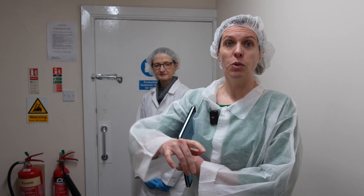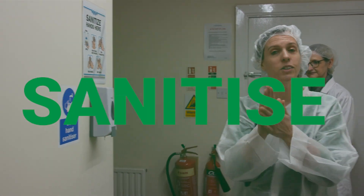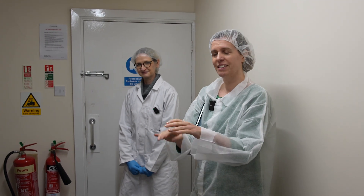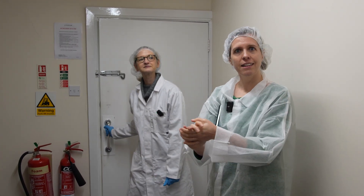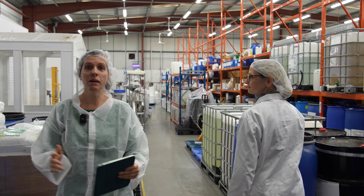So step number one, as always, is to first of all sanitize your hands because we need to respect good manufacturing practice as we go into the factory. So let's get started.